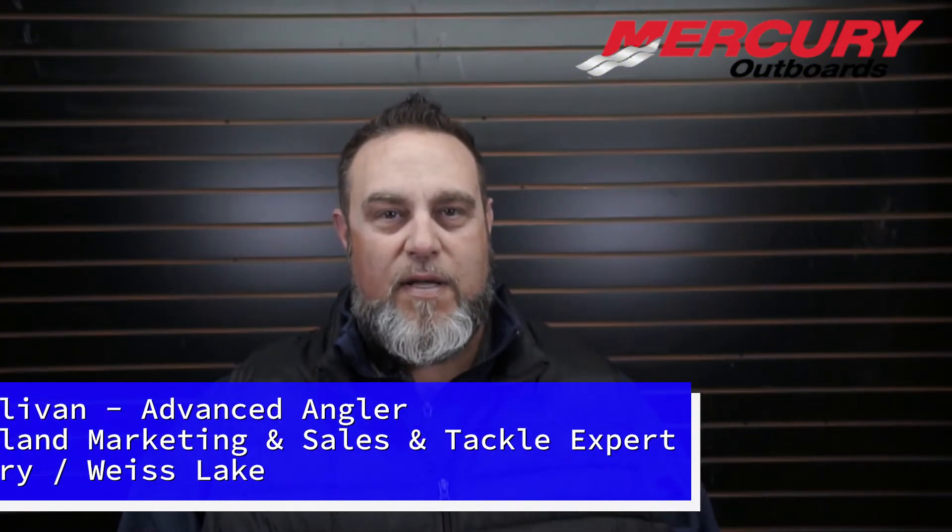Good morning, everyone. This is Dan O'Sullivan with your Bucks Island Area Fishing Report for Saturday, February the 20th, for Neely Henry and Weiss Lake, presented by Mercury. We talked to a few people who've spent some time out on Neely Henry, and it's been very, very tough. The cold snap, plus extra water from heavy rains over the last few days, has really muddied up the creeks. One of the better fishermen we know actually went out for a couple hours yesterday and didn't get a bite — and that's pretty typical of right now, especially with the mud.